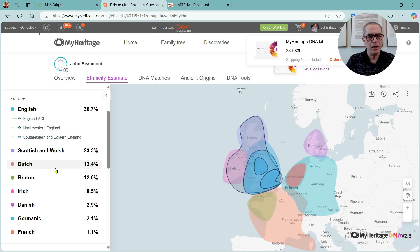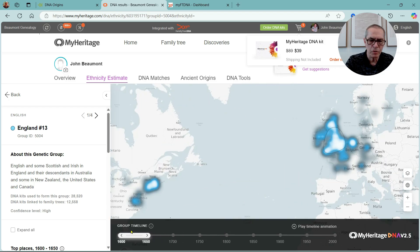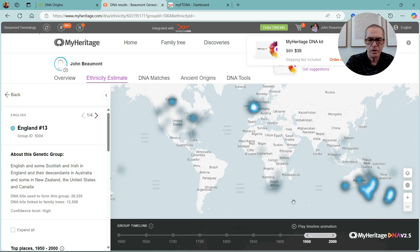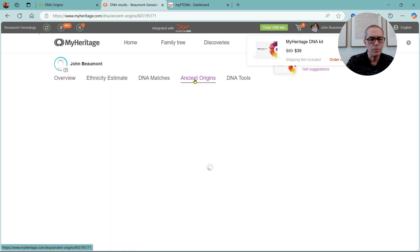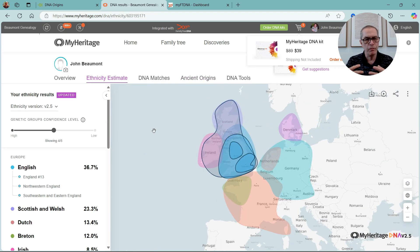MyHeritage has just updated their DNA and it has some neat features. It links into a DNA family tree heat map, so I can see by family which group. As I move this around, we can see where this group is situated — largely in Australia, obviously in England, in North America. And 400 years ago it was back mainly in the UK and North America, which bridges the gap between the ethnicity estimate and the timeline. It also has ancient origins where I can look at that breakdown.